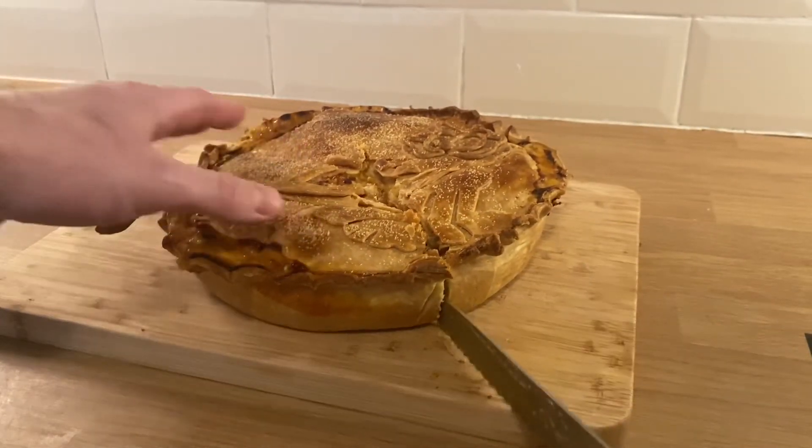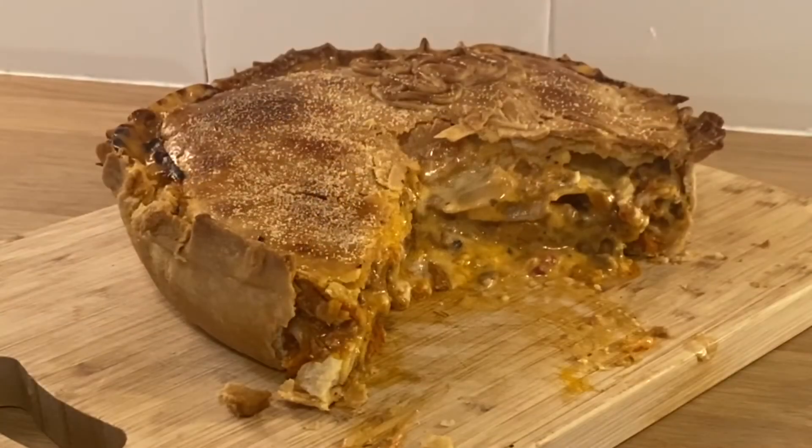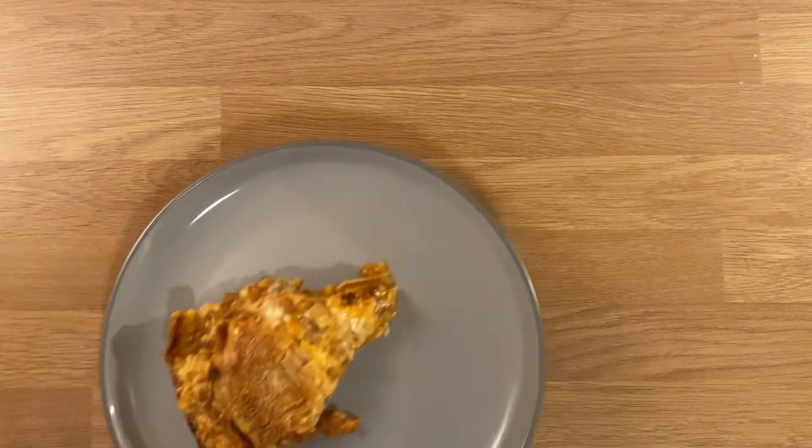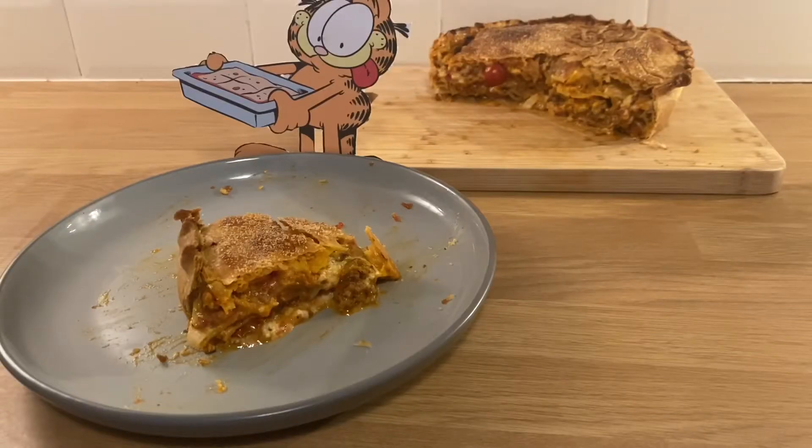Who am I kidding? You know, I know, everyone knows — it was glorious. The lasagna is fantastic any day of the week, and between two sheets of pastry it's just an absolute winner. Make it. That's all I can say.